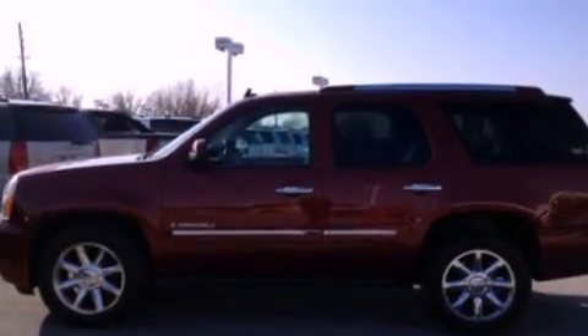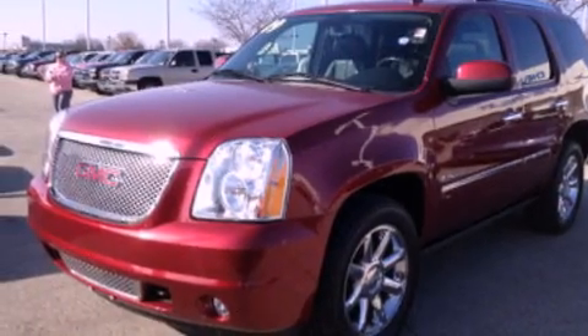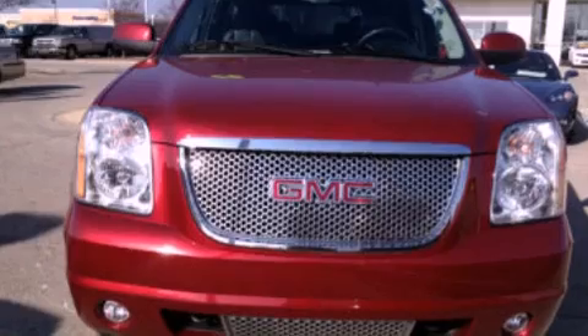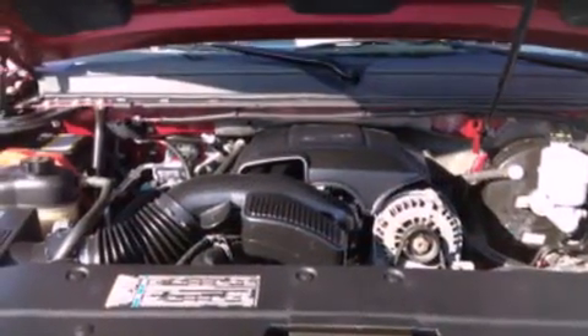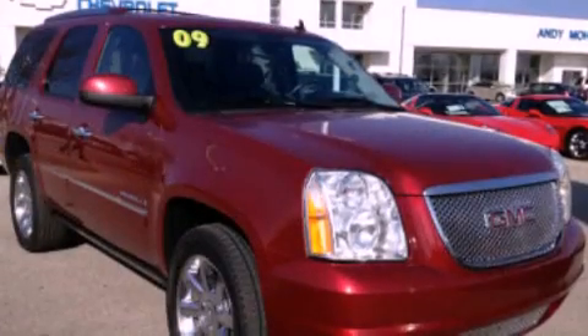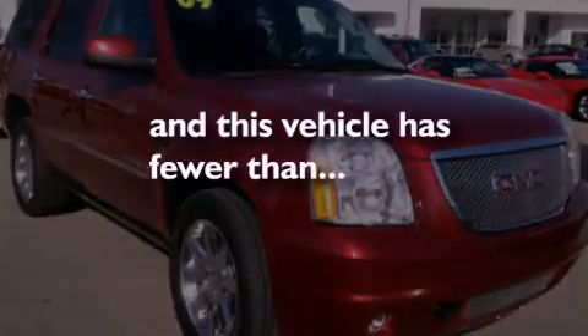The following features are also included: memory settings for the seat's positions so you can recall your favorite alignments with the push of one button, air conditioning, a power rear lift tailgate, leather seats, a trailer hitch receiver, running boards, cargo tie-downs, traction control, and cruise control. This vehicle has less than 56,000 miles.